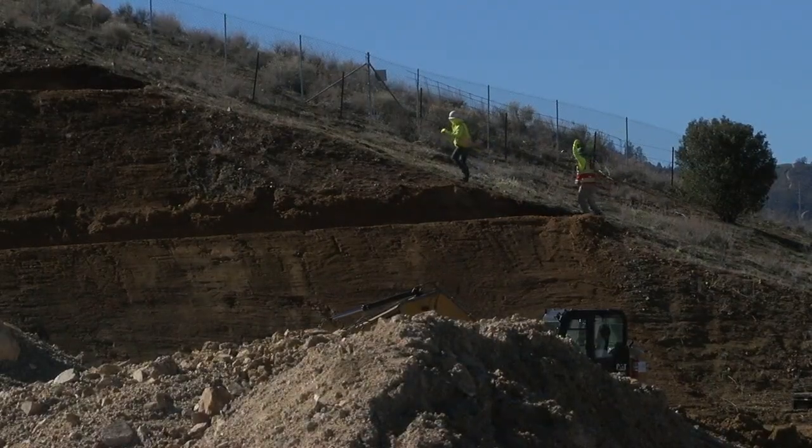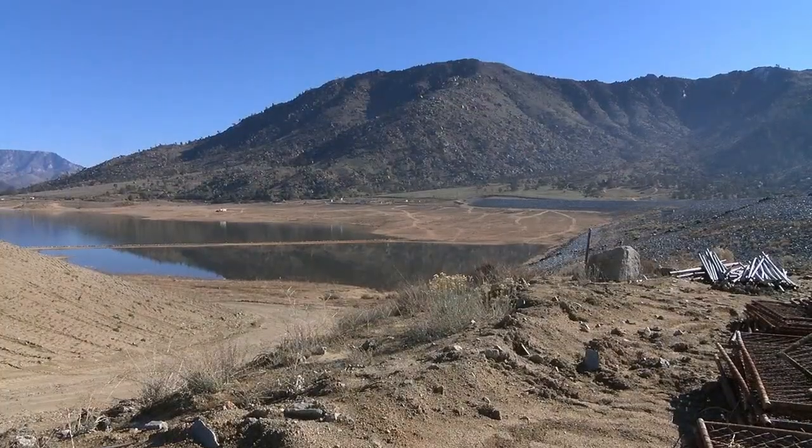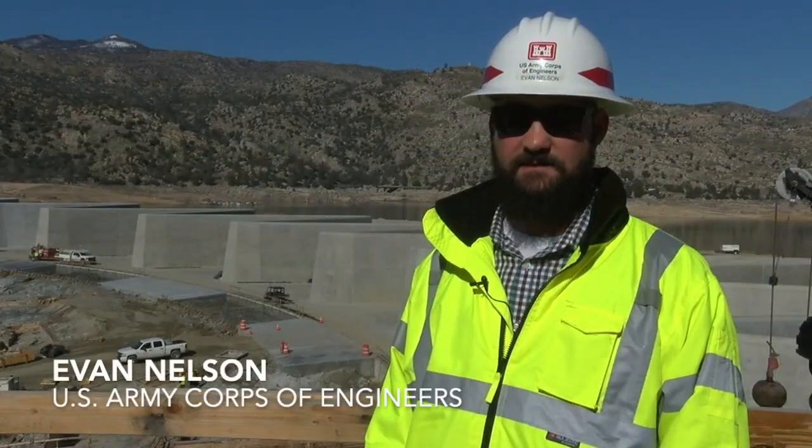They finished all of these projects in October, putting the project under substantial completion and getting them closer to that initial fill of the lake. Right now, we think we're in good shape to fill the lake this next spring.